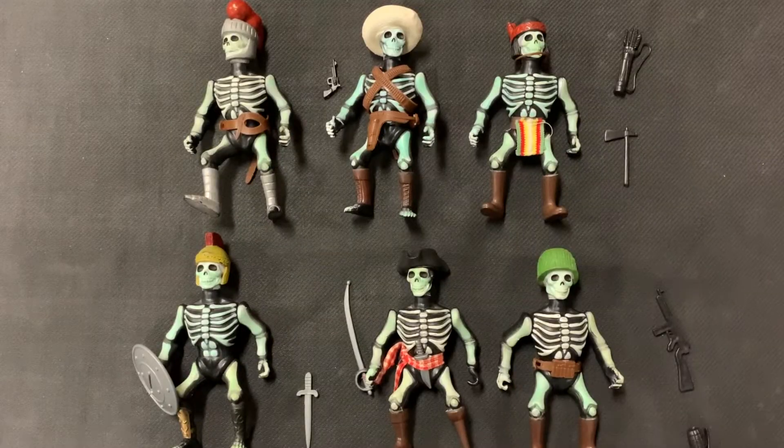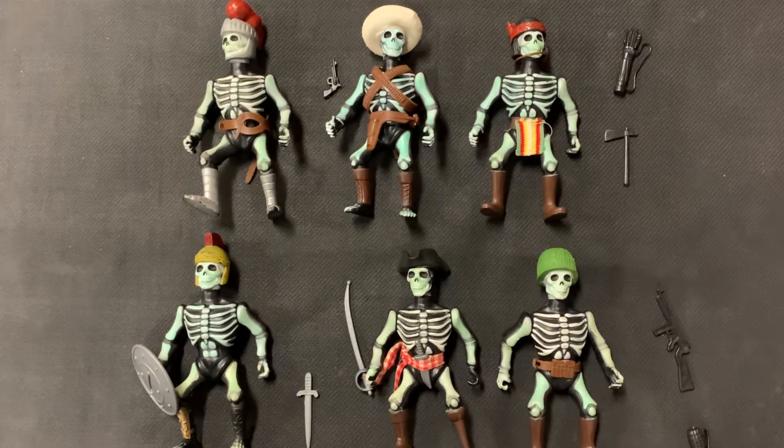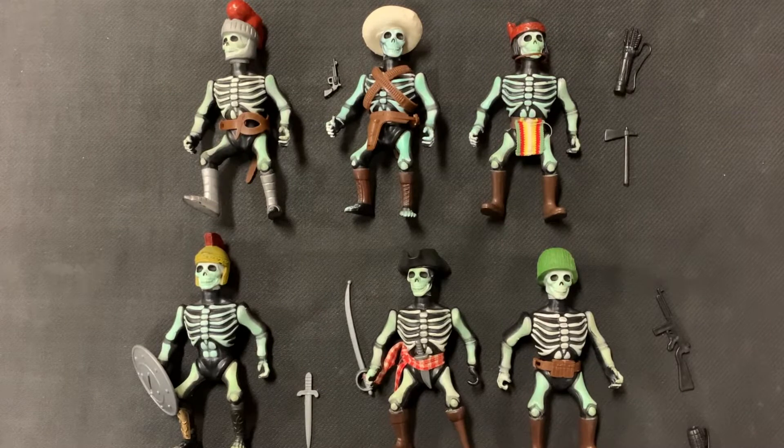The best part, and kind of what's made these notorious now, is the glow in the dark paint that is still working. So we're going to shut the lights off now. As you can see, they still have some glow left — it's not totally dark, got a little sunlight coming through, but you can see it's pretty awesome that it's still there — 36 years later.